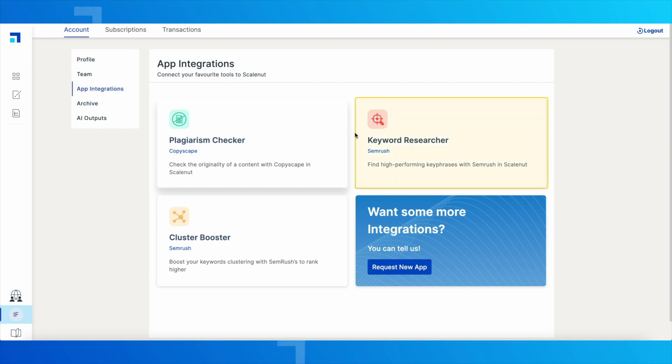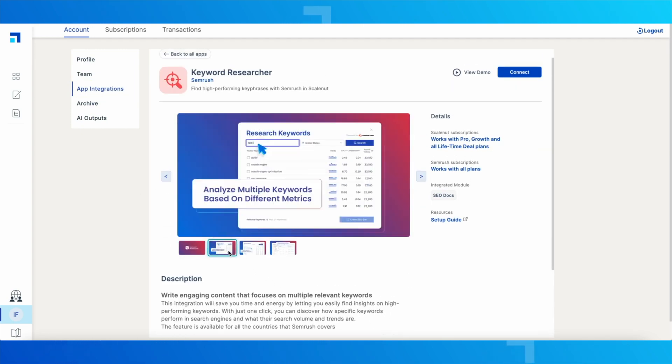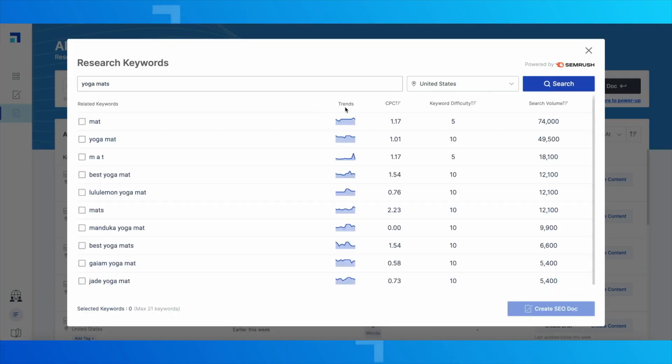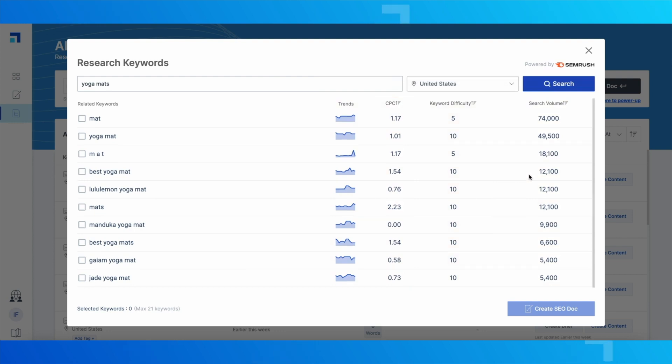The platform also offers a content outlining tool, which many users find valuable. Outlining can be one of the most time-consuming steps in writing, but ScaleNut simplifies it by generating a structured outline based on a topic. Users input a keyword, and ScaleNut suggests section headings, subheadings, and key points for each section. Users can customize their outline by adding, removing, or rearranging sections. This tool is particularly helpful for beginners or those working with clients who want an outline before a full draft.